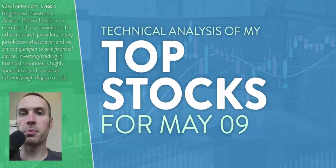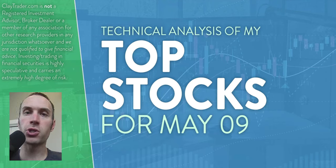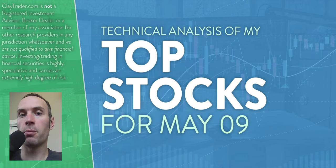Hey, it's Clay at ClayTrader.com. This will be my top 10 stocks as we head into Monday, May 9th. This will be a technical analysis breakdown. So if you're somebody that uses charts within your trading, or maybe you're just interested in learning more about charts and how they can be used to help make good decisions as a trader, this will be a video for you.